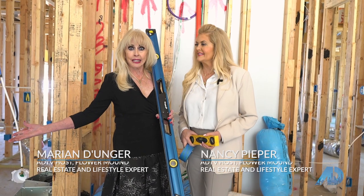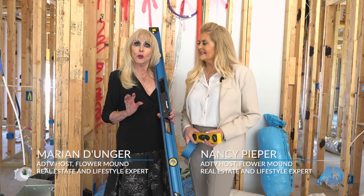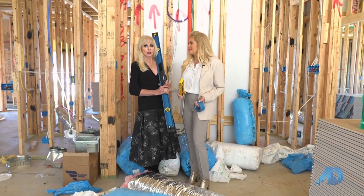Welcome to the glamorous world of real estate. The two most important words in new home construction are plumb and level. It's important that you have the right tools when you're looking at a home for a client.